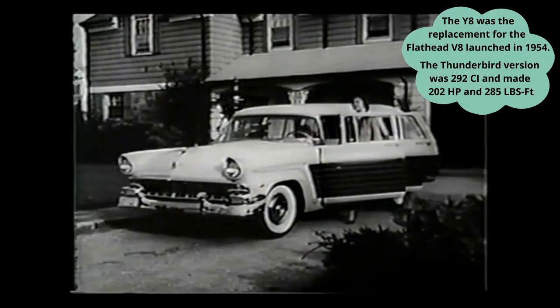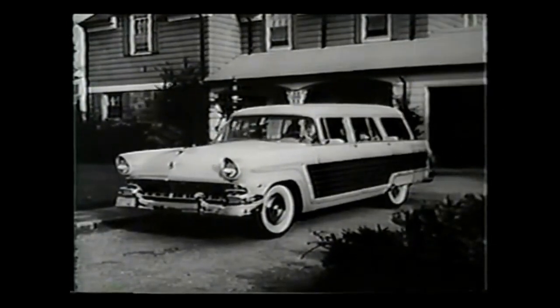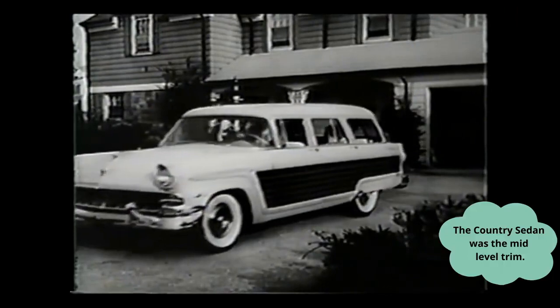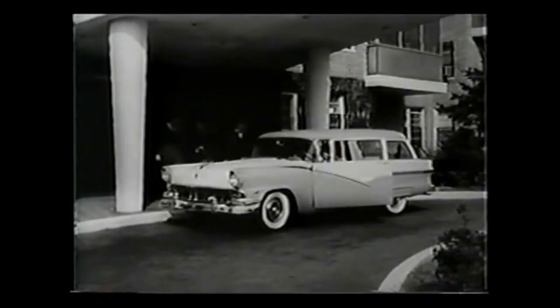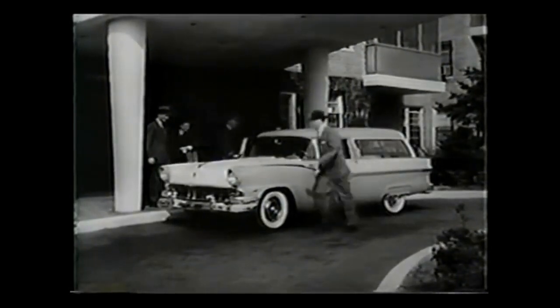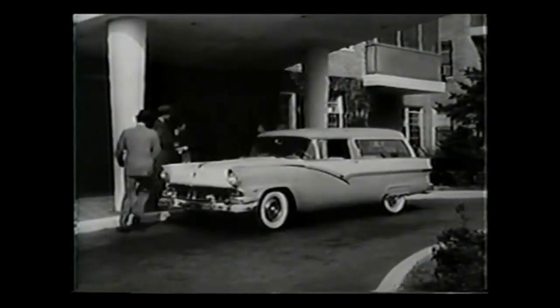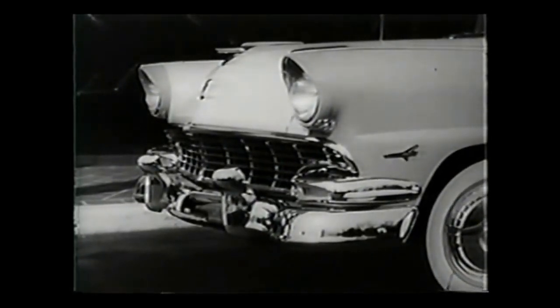And all give you the extra protection of Ford's lifeguard design. Whether your favorite is this country squire, or the brand new Park Lane, fashionable addition to Ford station wagon line, or any of the other station wagon models Ford now offers, you'll go in style, comfort, and added safety when you go Ford. See the Ford station wagons for '56 at your Ford dealer's.